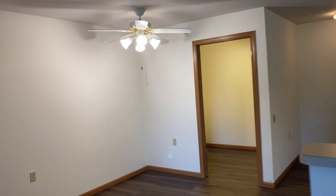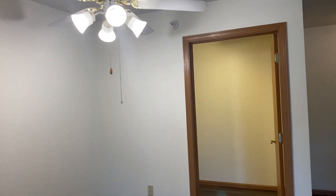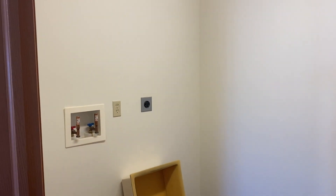Next to the kitchen, we have a dining area with a ceiling fan, and in the back is a laundry room with washer and dryer hookups.